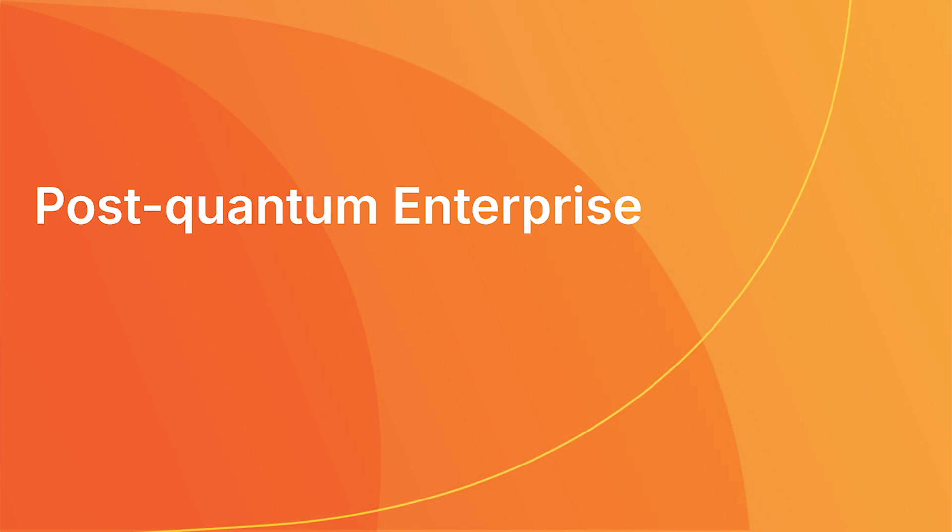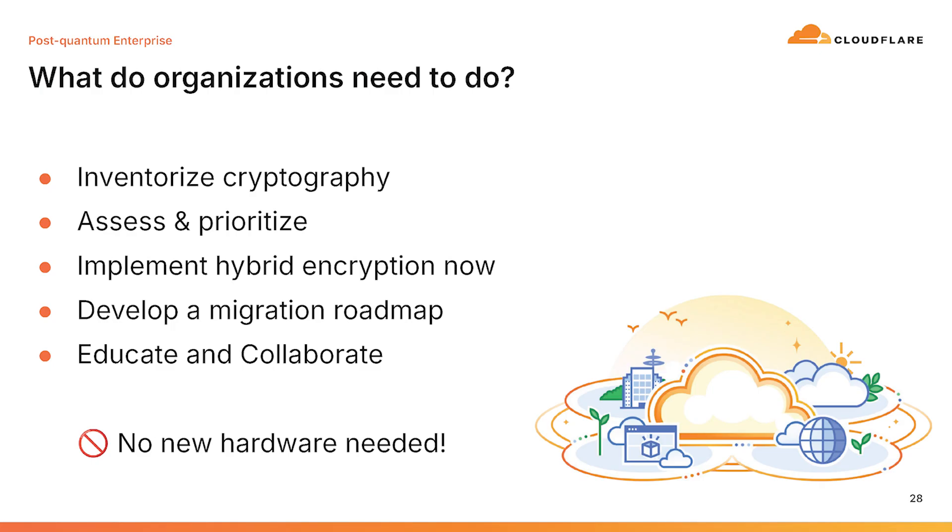So what can you do to get your enterprise ready for post-quantum cryptography and quantum computers? There are a few things to take care of and think about. First, it's good to have an inventory — though these steps are not necessarily in a particular order. An inventory by itself does not mean you are secure from that point on. It's going to be important to make small steps and start soon.